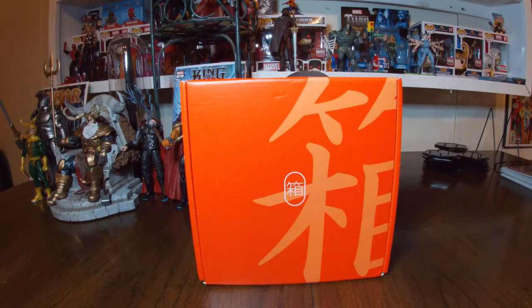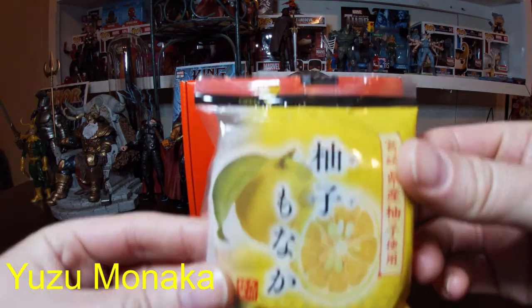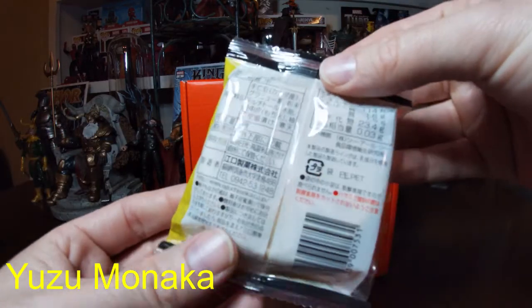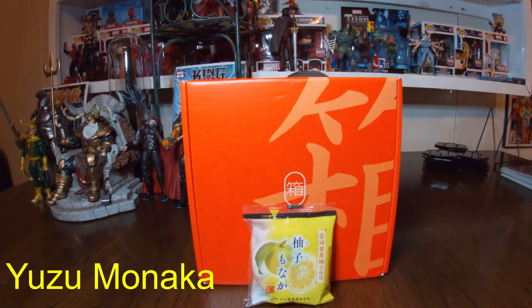Next up we have Yuzu Monaka — looks yummy. Yuzu is a citrus fruit. Monaka is a traditional Japanese confection consisting of thin, delicate mochi wafers and a thick jammy filling made with sweet red or white bean paste. This tropical version uses white bean paste and yuzu citrus for a sweet, tangy flavor. Sounds pretty good.